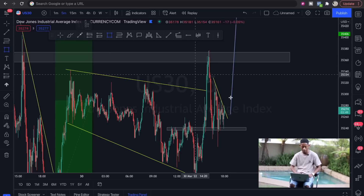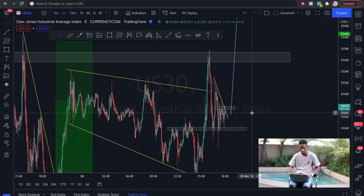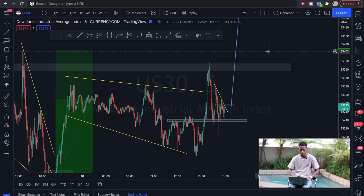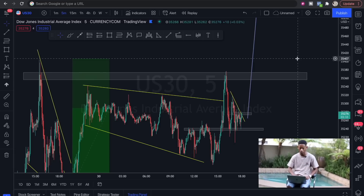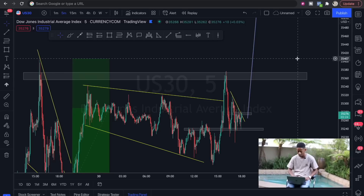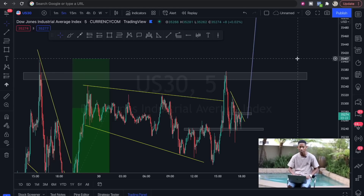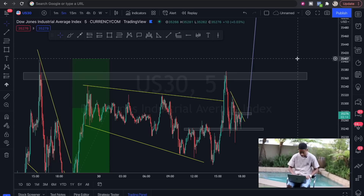On the five-minute chart: resistance, resistance, support — it broke above and turned into support, with a lot of rejections visible. For a comfortable buy entry I'll be looking for candlestick confirmations. If you're not comfortable with that, you can just use this pattern — once this five-minute candlestick closes above this resistance area, which is now with three minutes left, you can scale in on your buy positions because price is still going all the way to the upside.